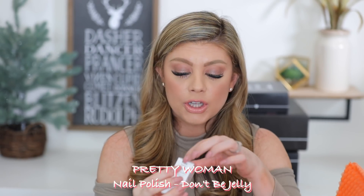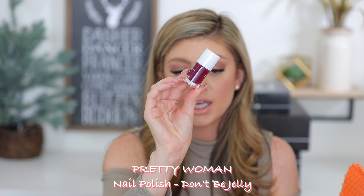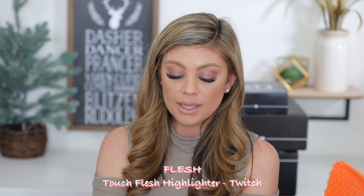We have the Pretty Woman nail polish in the color 'Don't Be Jelly' — a really pretty berry shade. I feel like this could be more of a fall shade, but we're in winter so it works. Then we have the Flesh Touch Flesh Highlighting Balm in 120 Twitch. It gives you that golden hour look to the skin. It feels really moisturizing too. I wonder what the lighter champagne shades look like — I would definitely want one of those.